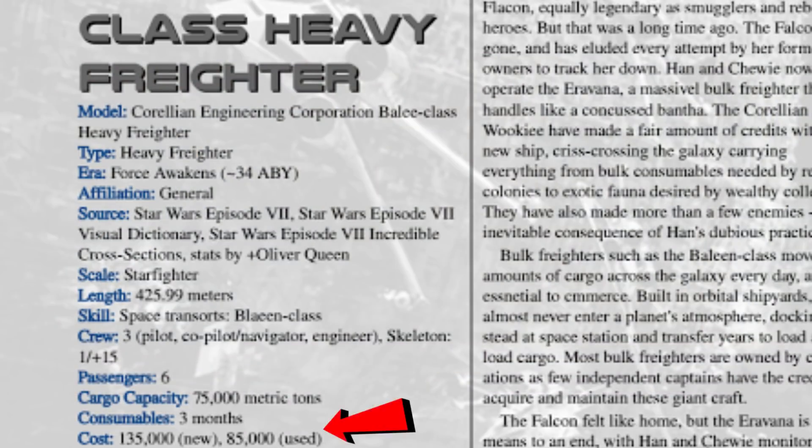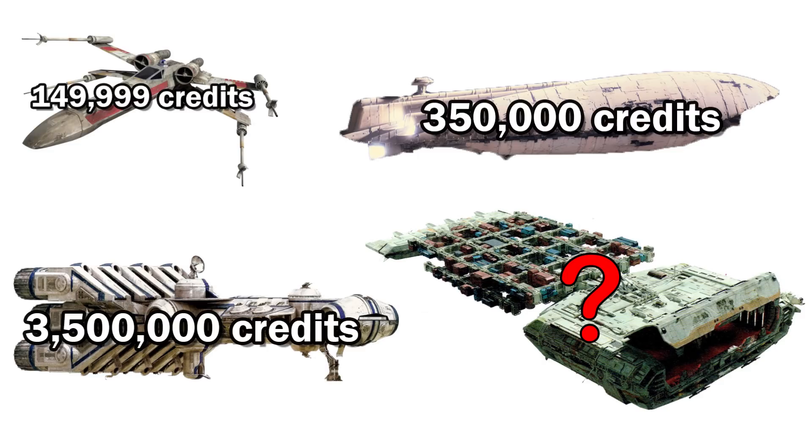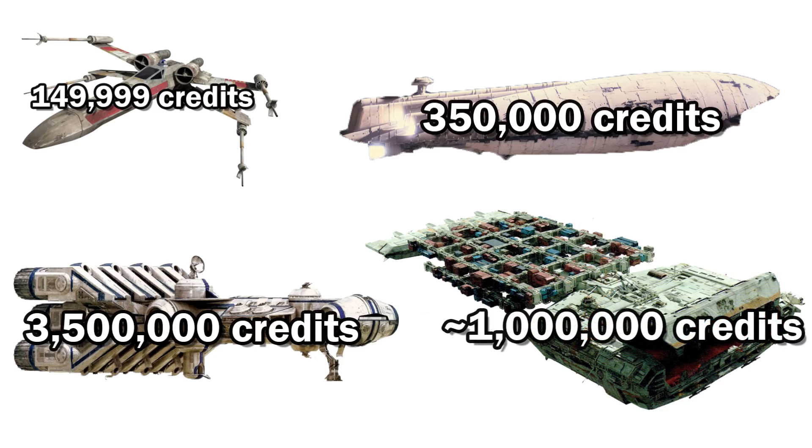Some estimates put it around 130,000 credits, but I think that this is far too low as it would be less than the cost of an X-Wing, and the GR-75 medium transport is 350,000 credits and is only about one-fifth the length. I don't think we can just multiply by five, but it certainly would cost somewhere around a million credits.